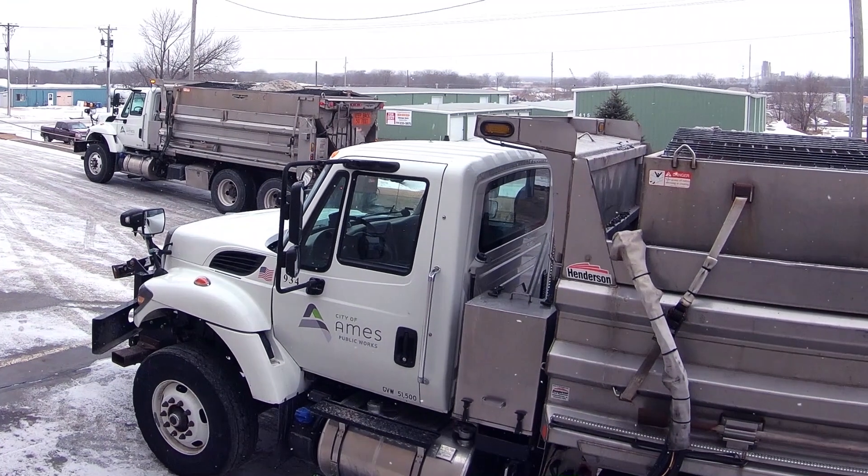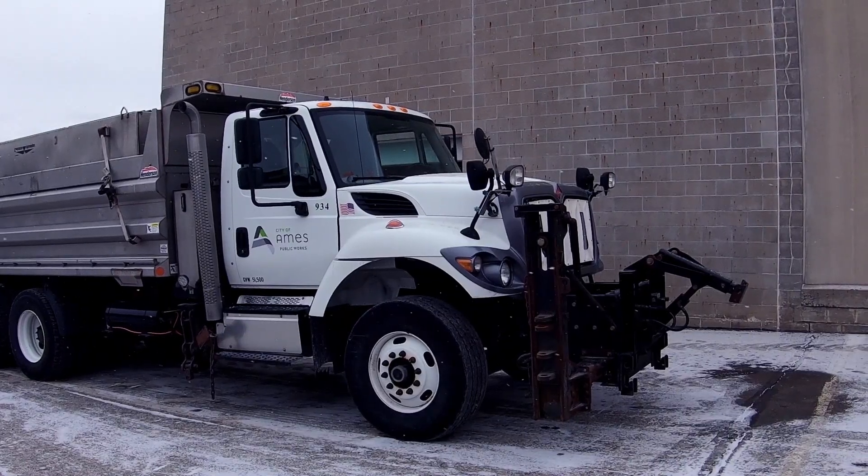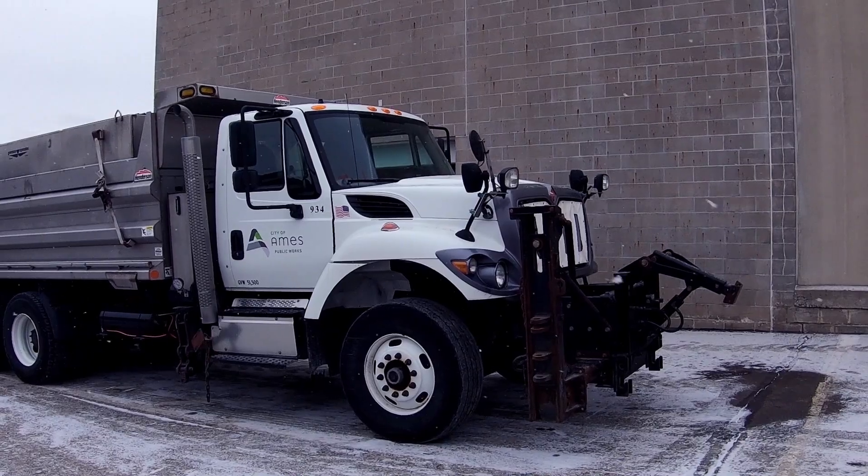We selected five of our newer dump trucks. They burn about 10% of the total diesel that we burn throughout the year, and they're a year-round vehicle.